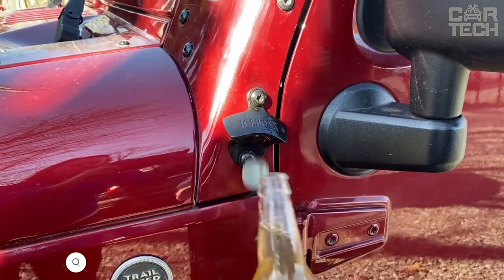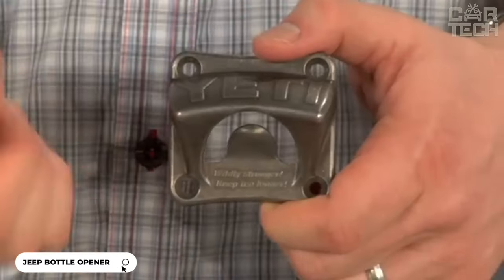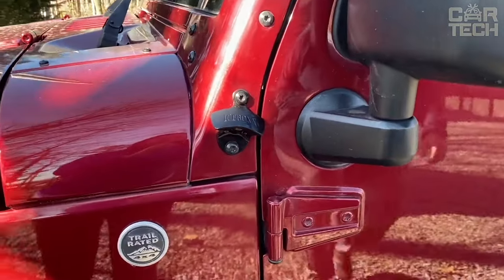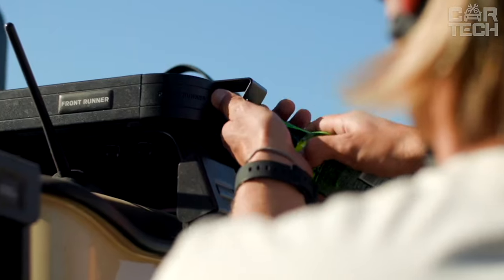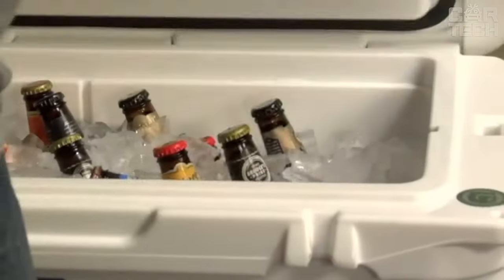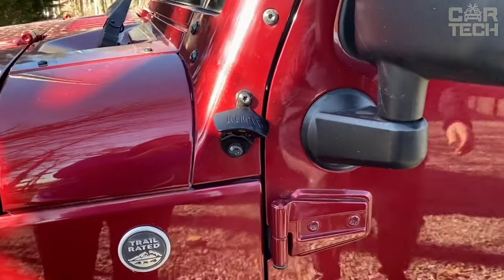This is a bottle opener from Icebox that mounts directly onto the bumper or arches of your SUV, and is especially suitable for Jeep Wrangler owners. The bottle opener is made of durable stainless steel and will last for years. Thanks to its convenient location, you can always quickly open a bottle with one hand without leaving your car. It takes only a couple of minutes to install, so you no longer have to search in your backpack or trunk for a bottle opener.